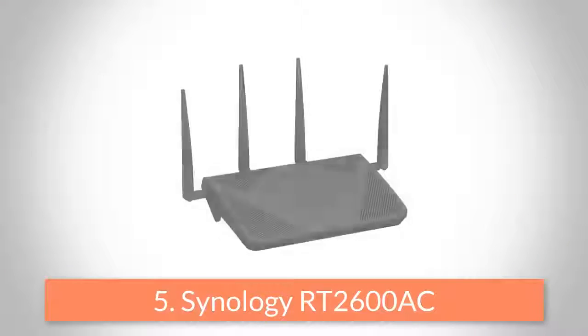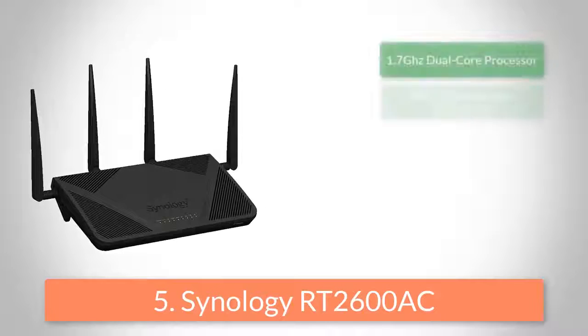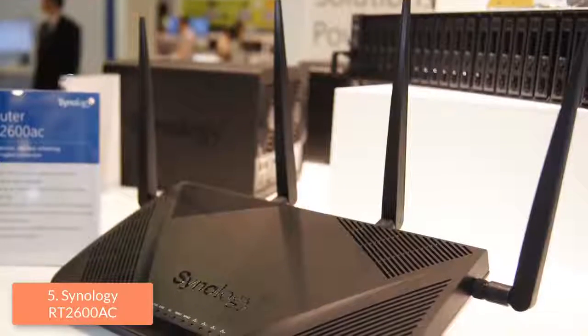At number 5 we have the Synology RT2600AC. The RT2600AC is one of the best gaming routers on the market, which is capable of delivering fast wireless speeds and large coverage, so you can play your favorite video games without any problem.